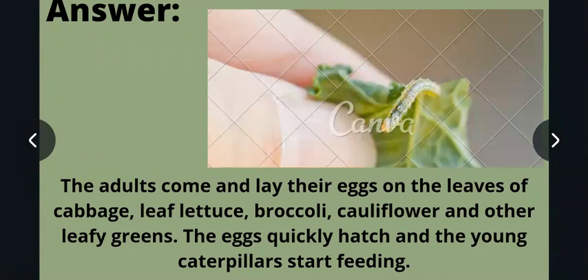The answer is: adult insects come and lay their eggs on the leaves of cabbage, lettuce, broccoli, cauliflower, and other green leaves. The eggs quickly hatch and the young caterpillars start feeding. Adult insects lay eggs on these green vegetables, and after the eggs hatch, the caterpillars emerge very hungry and eat the vegetables. This is why the vegetables have holes and nibbled edges.